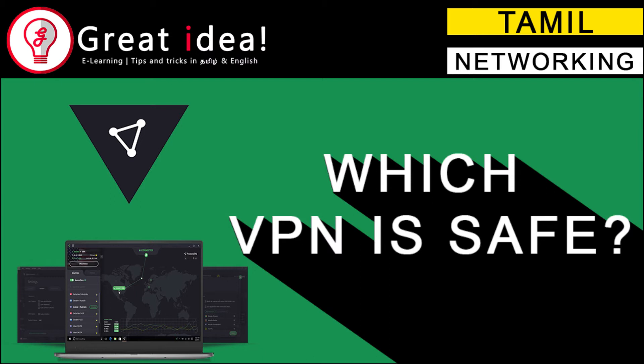Welcome to GRETEDEA. My name is Hari. Let's talk about how to save VPN if you want to save it.